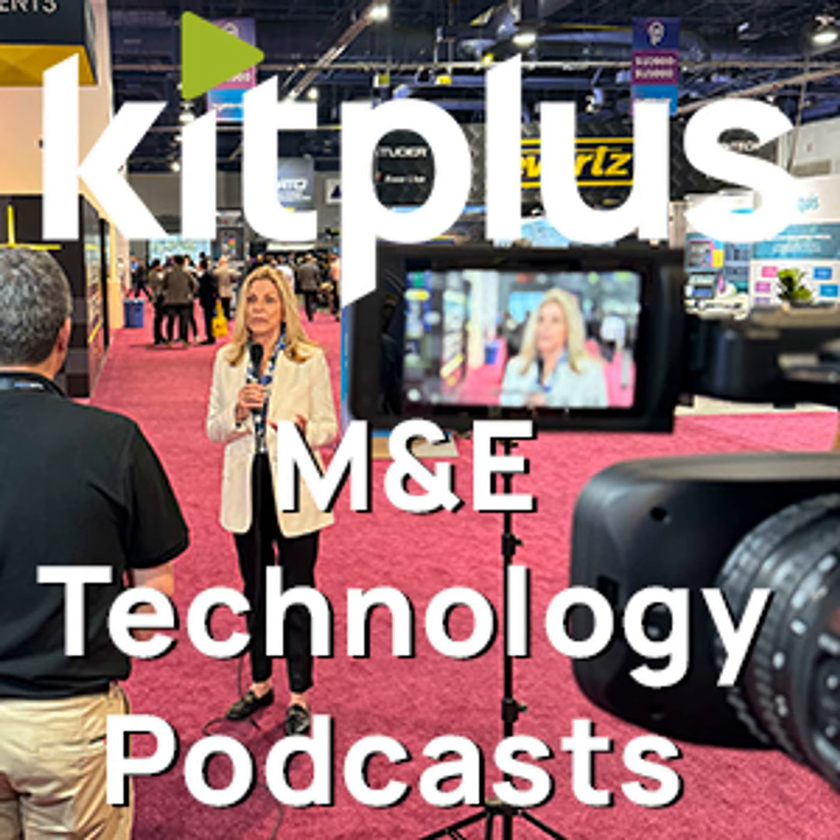NewTek has announced a quest to find and celebrate the everyday operators of the iconic TriCaster line with the TriCaster Director of the Year awards, calling all visual storytellers, creators, directors, live content producers and maestros using the TriCaster. Entries for the awards open on the 19th of May. For more information, head over to NewTek.com/TDOTY.